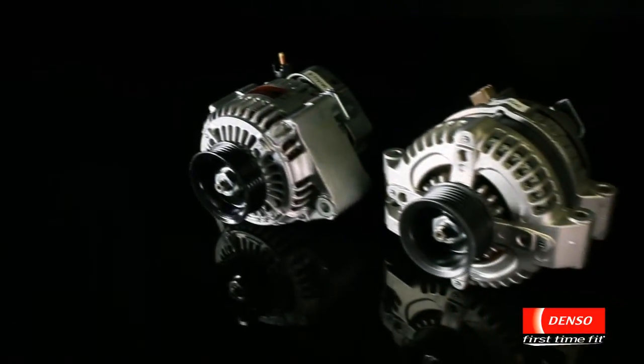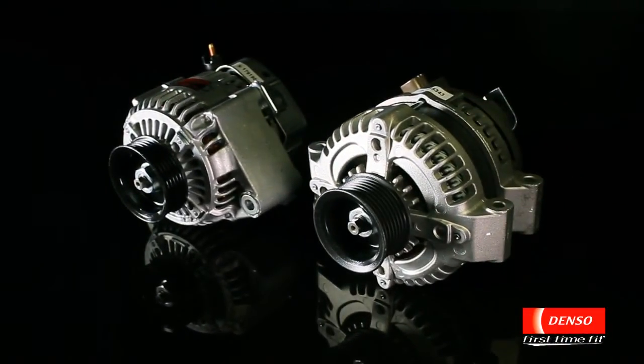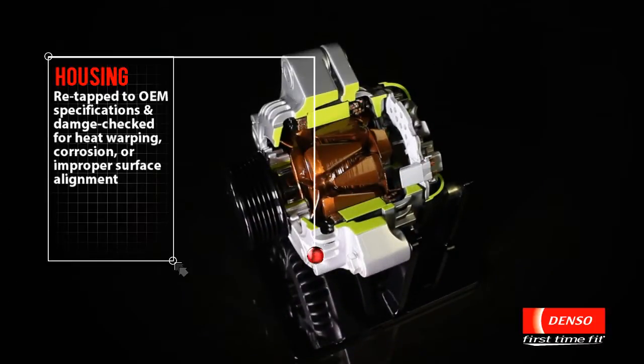At Denso, we also offer a complete line of alternators including the SC alternator, which has set a new standard with its Denso exclusive technologies.